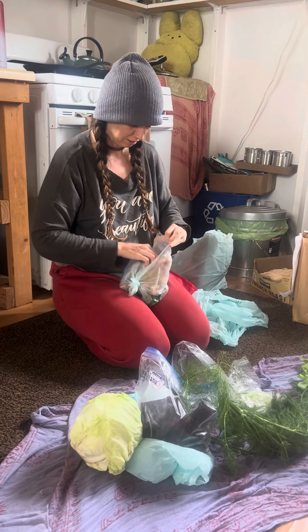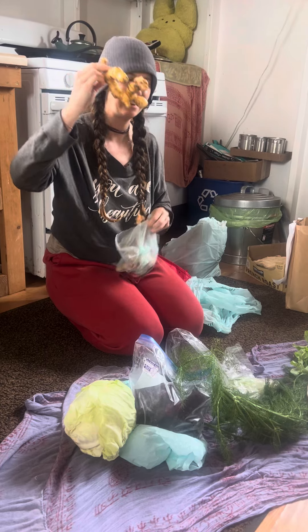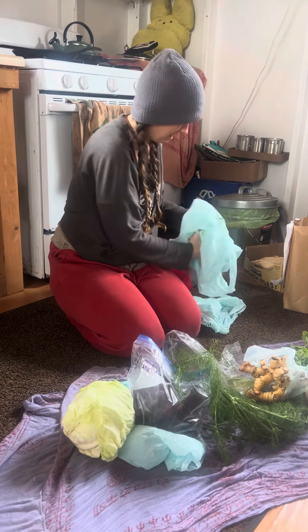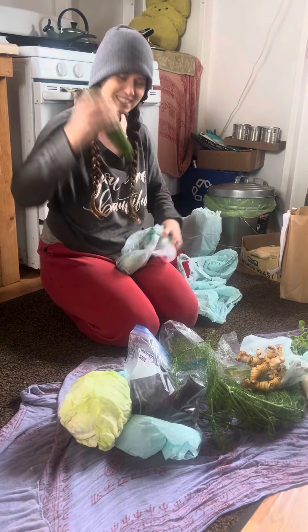Beautiful organic ginger. This one has thin skin. And in here we have some zucchini.